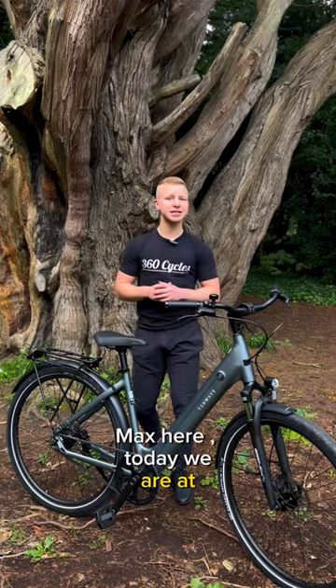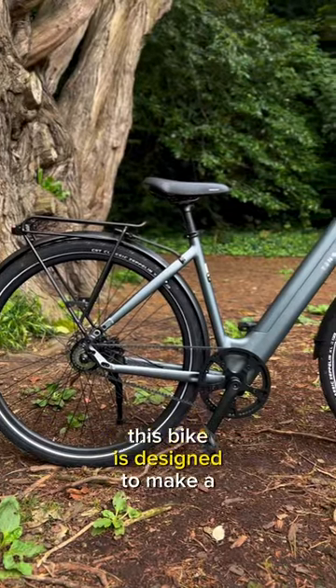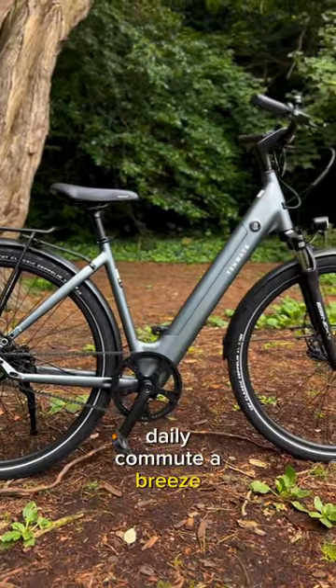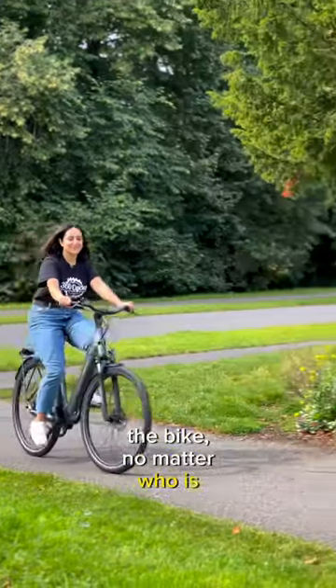Hello folks, Max here. Today we are at St Dan's, showcasing you the CGO 800S. This bike is designed to make your daily commute a breeze with a step-through frame, giving you easy access to get on and off the bike, no matter who's cycling the bike.